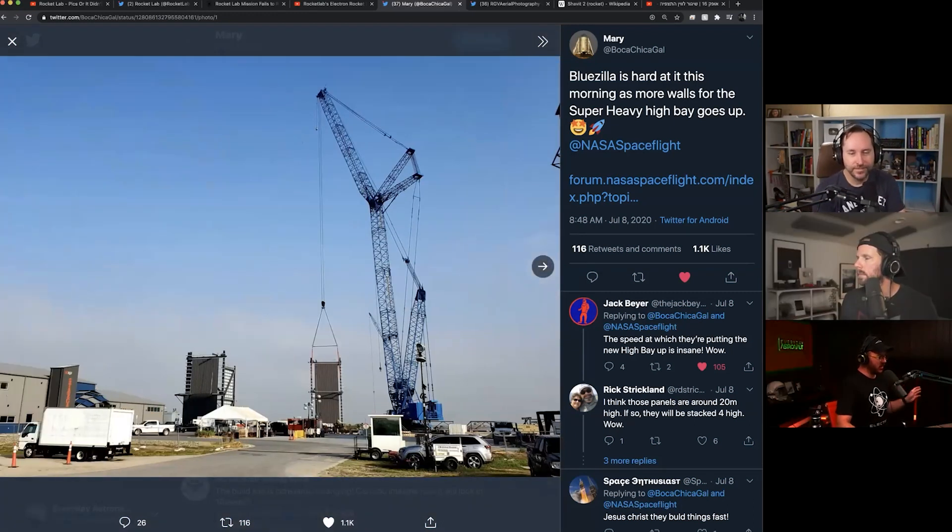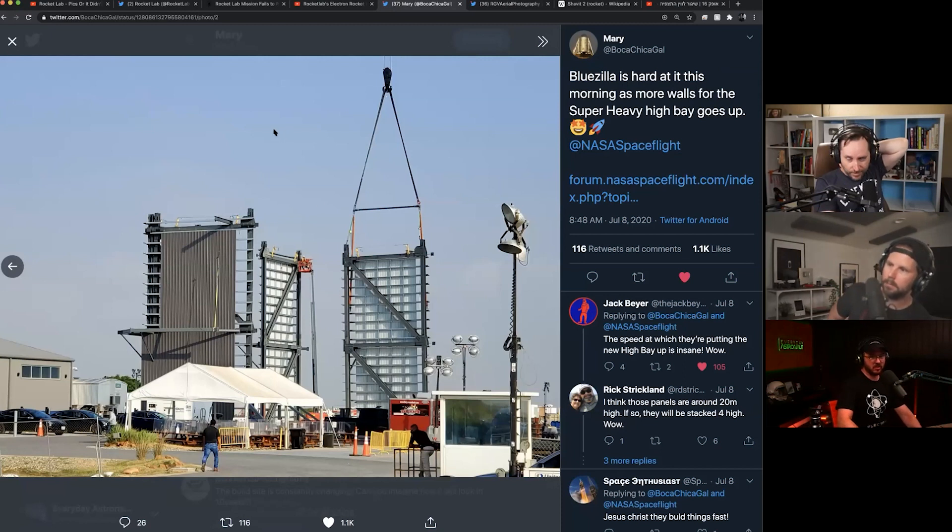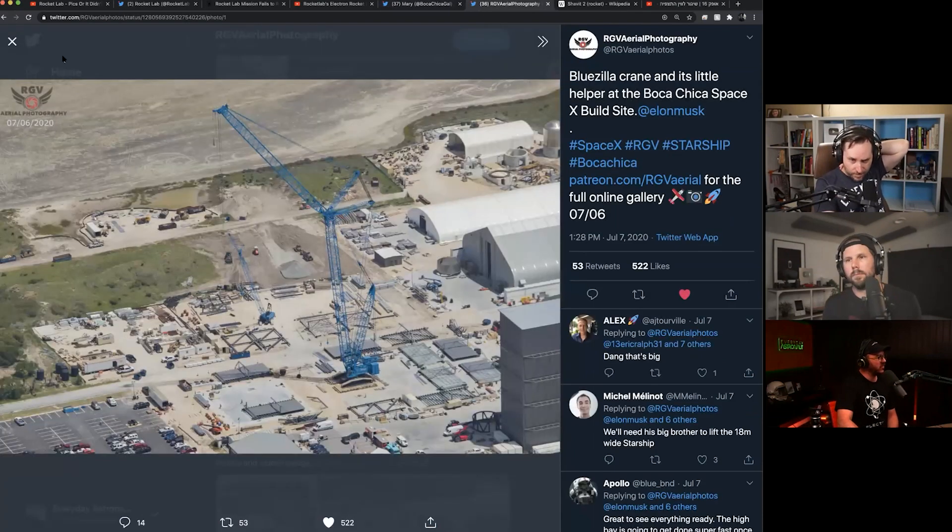They have this giant crane named Bluezilla, and they basically prefabricated all of these sections. This thing is going to be something like 80 or 90 meters tall, so like 250 or 300 feet tall — about two-thirds the size of the Vehicle Assembly Building at NASA. They need to have this built before they begin building the Super Heavy booster, and the Super Heavy booster will be freaking huge. Here are pictures from RGV Aerial Photography showing how big the Bluezilla crane is. They need a crane this big in order to build a building that tall, obviously. But it'll be going up in a hurry.